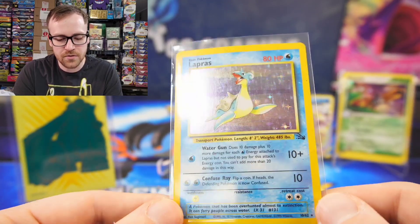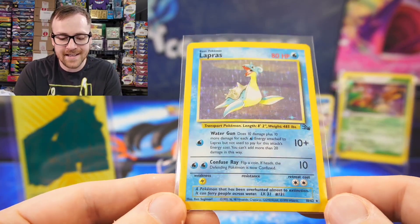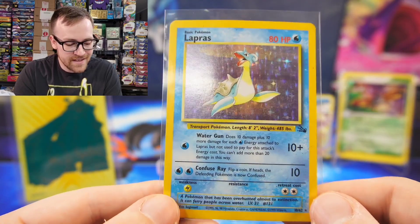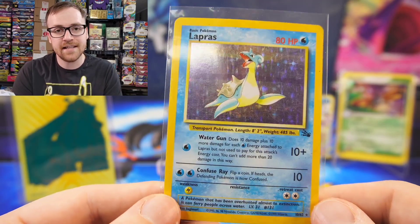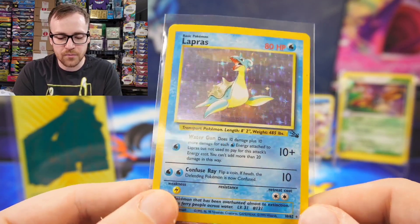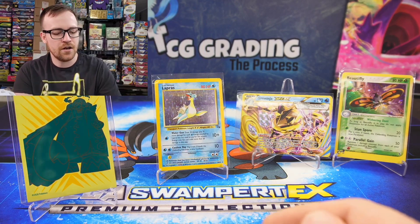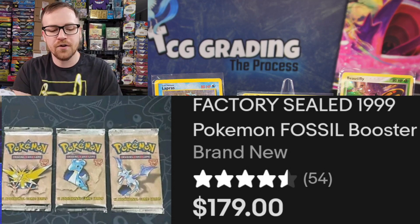The PSA population on this is 41 in a PSA 10 — that's really really low for a card that's pushing 23 years old given how many of these have been opened. There are a ton of PSA 9s, but honestly PSA 9 and below gets inflated because people send in their cards and if it doesn't get a 10 they crack the case and send it back in trying for a higher grade, so those population numbers aren't accurate. Last time I checked a pack of Unlimited Fossil was selling for between $150 and $170, and if you pulled that Lapras card out of there you would be over the moon excited.